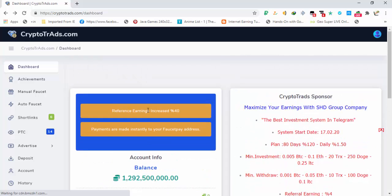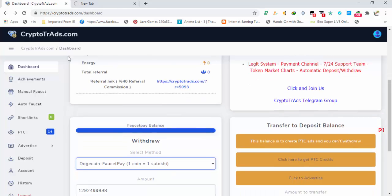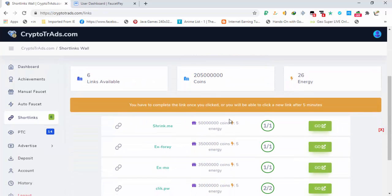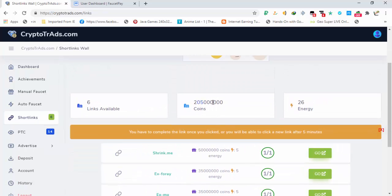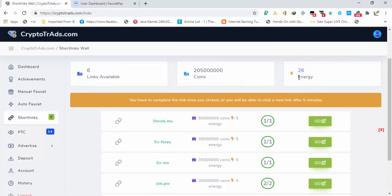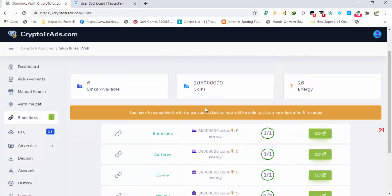Let me open FaucetPay to show you the payment proof. In the meanwhile, the earning options available include short links. In the short links section you can see the coins and energy available to earn. The energy is used in the auto faucet — all you have to do is click the auto faucet button and leave the tab open; it will automatically generate coins for you.